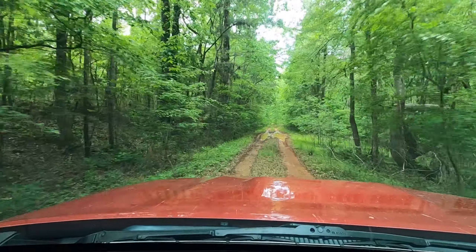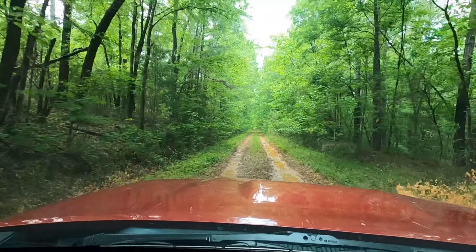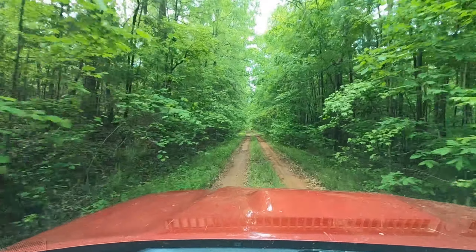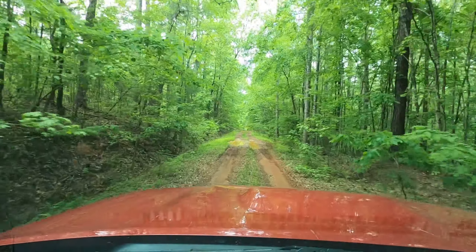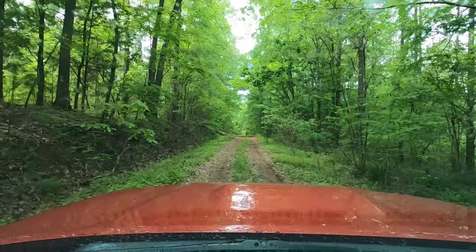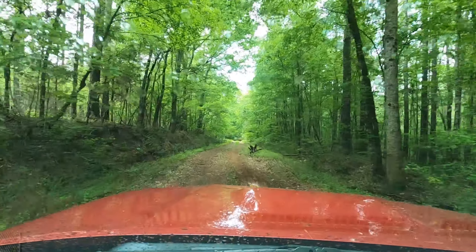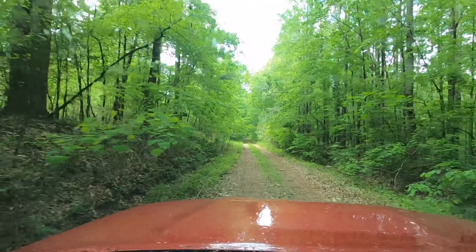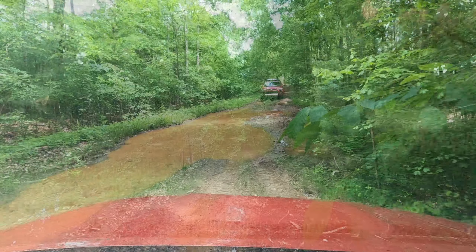Now we're starting to get a little bit more towards the upstate, so we're going to start getting into a little bit more of this red clay that you see here. It's almost 3 o'clock now. I usually try to start looking for camp around 4 o'clock, and I'll probably start looking for camp around 5 or 6 today, just because it's getting dark at around 7:30 or 8. So that's the current situation.